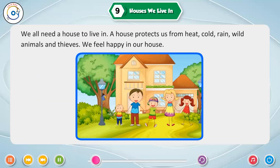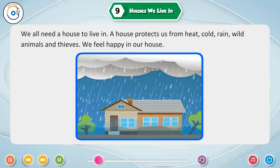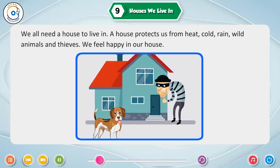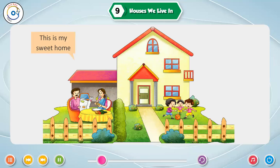We all need a house to live in. A house protects us from heat, cold, rain, wild animals and thieves. We feel happy in our house. This is my sweet home.